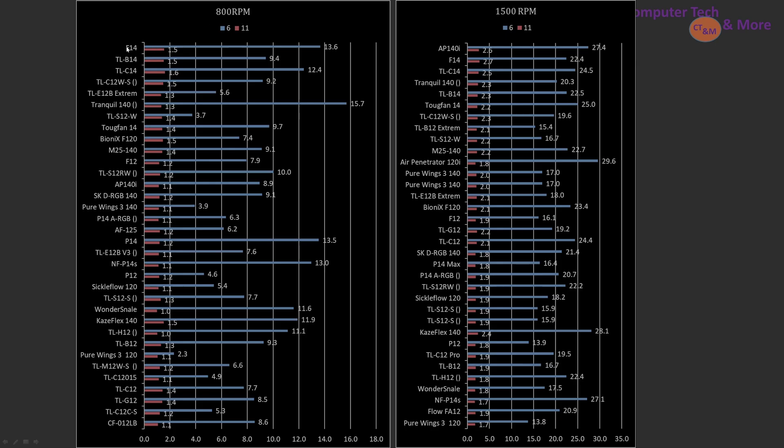Looking at specific RPMs: at 800 RPM, the F14 is the top pick, followed by the TLB14, then the TLC14. You can see how the different fans rank there.